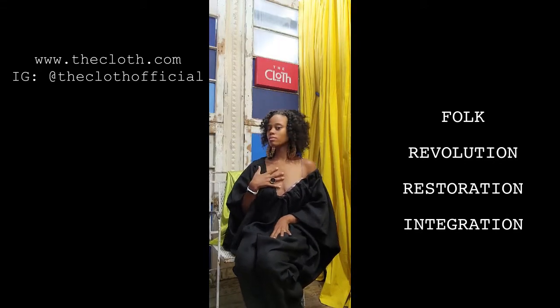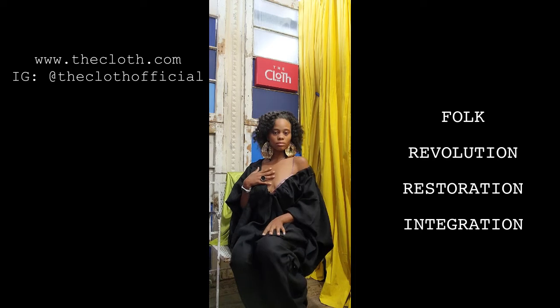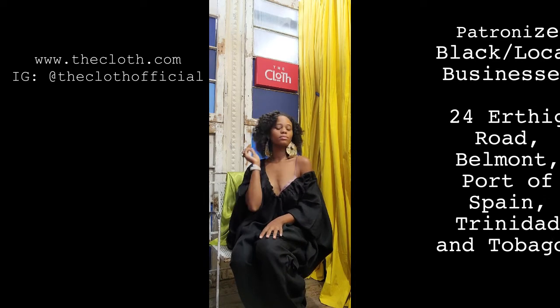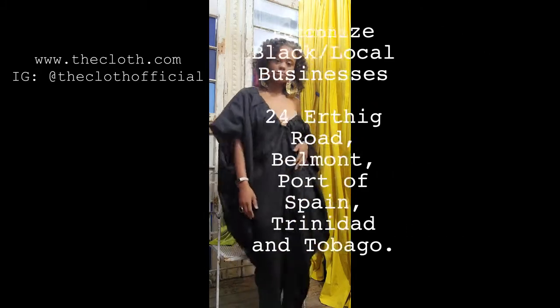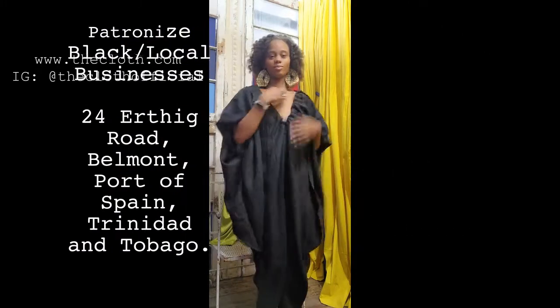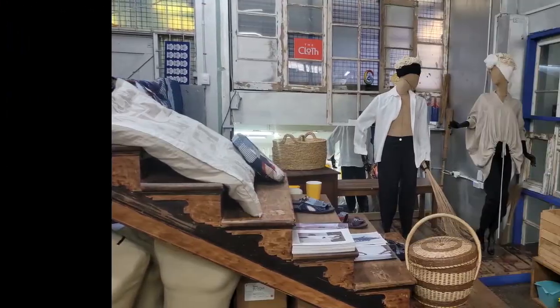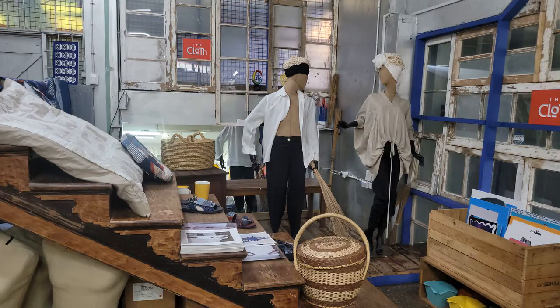Not only with the pieces that I bought, but knowing that I supported Black business truly makes a difference — and you can too. Visit the cloth online, make a purchase, or the next time you visit Trinidad and Tobago — sweet TNT — be sure to stop by in Belmont for your trip to the cloth.